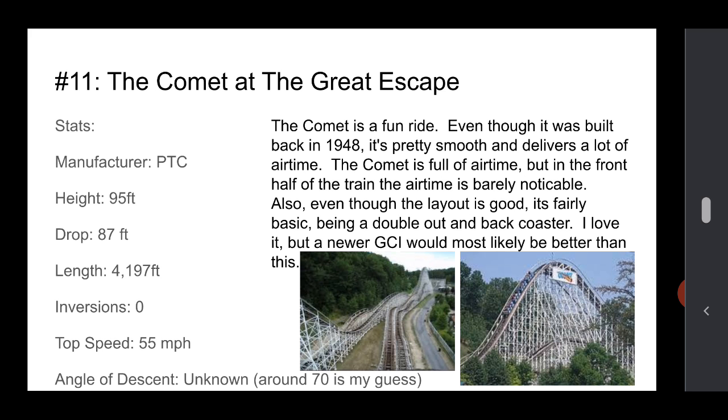Number 11 is the Comet at Great Escape. It's a fun ride — it was built a long time ago, basically 70 years ago, but it's still pretty smooth with some retracking. It has a lot of airtime, but if you're in the front half of the train, you can barely feel it. The back is a little rough. The layout is good with a bunch of hills, a great double down, and a good ending. It's a double out-and-back coaster, so it's a pretty standard layout. I love this ride — it's my first coaster, really. But I think a newer GCI would definitely be better.